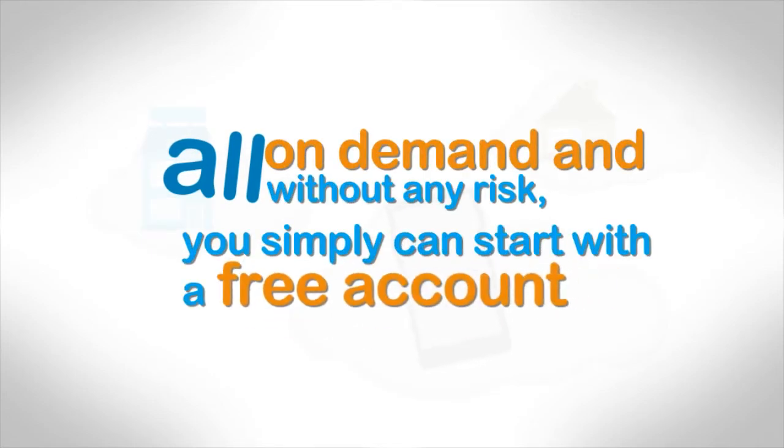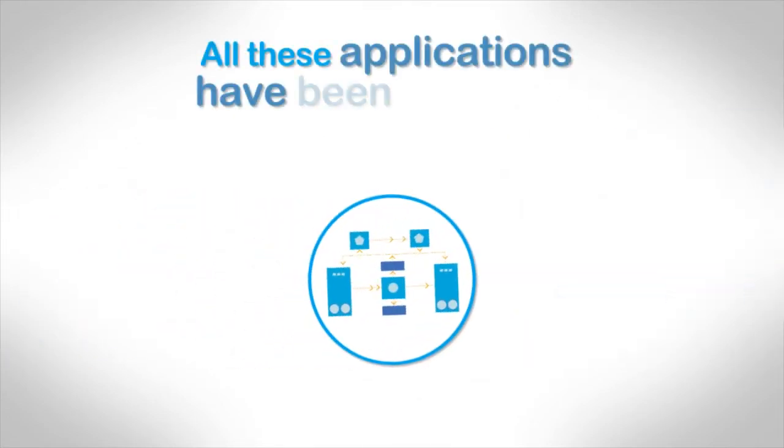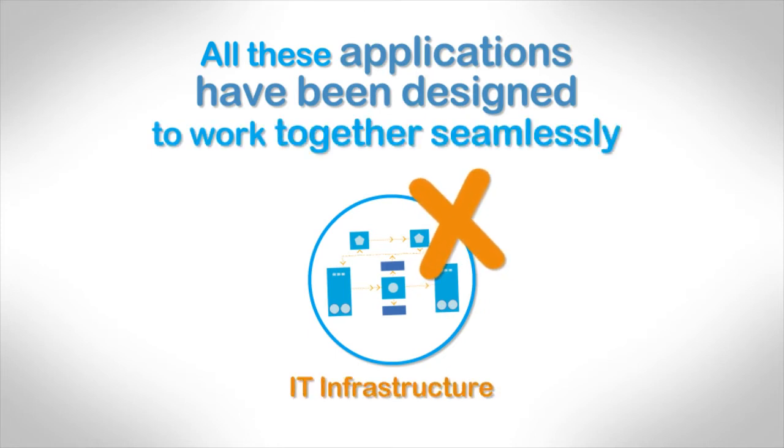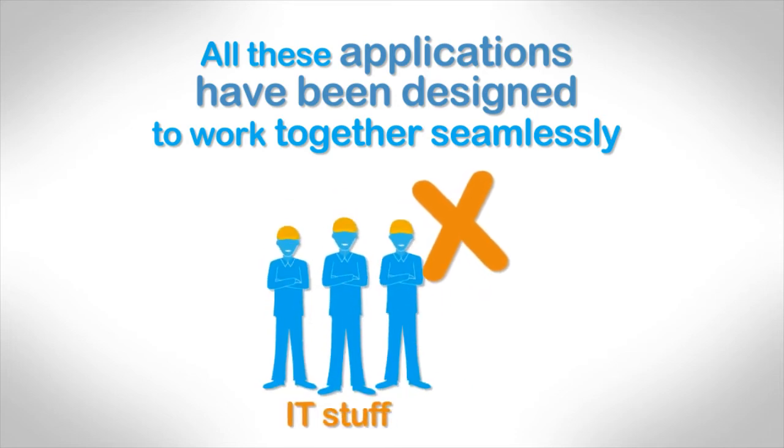You can simply start with a free account. All these applications have been designed to work together seamlessly. You don't require any kind of IT infrastructure, maintenance, backups, or any other IT overhead.